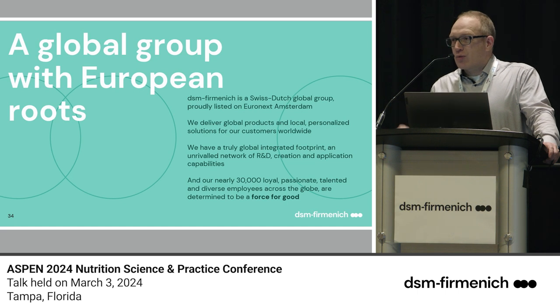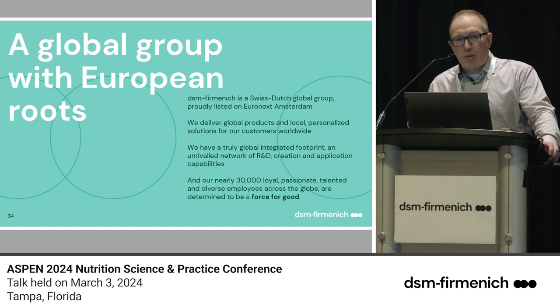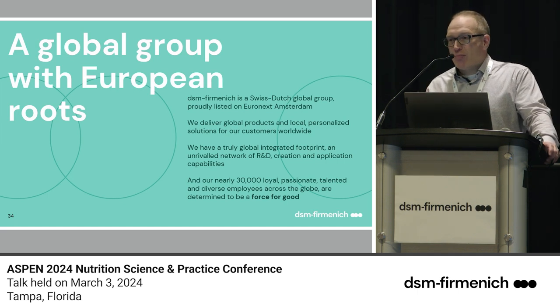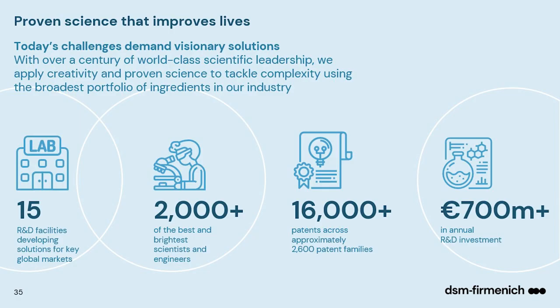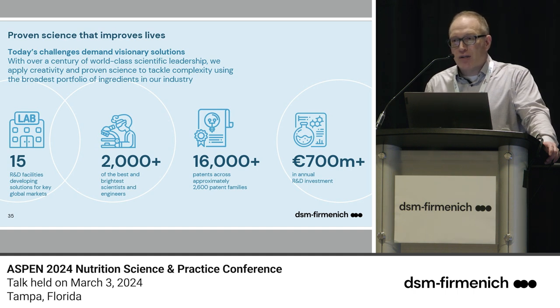DSM is a major player in global vitamin production, going back to the legacy of Roche Vitamins. Firminich was one of the biggest flavor and fragrance houses in the world. Both companies share a tremendous background and belief that innovation, science, and R&D are critical — not just for profitability, but for future innovation in human health. Annually we spend over $700 million in R&D-related expenditures, which is critically important to us as an organization.